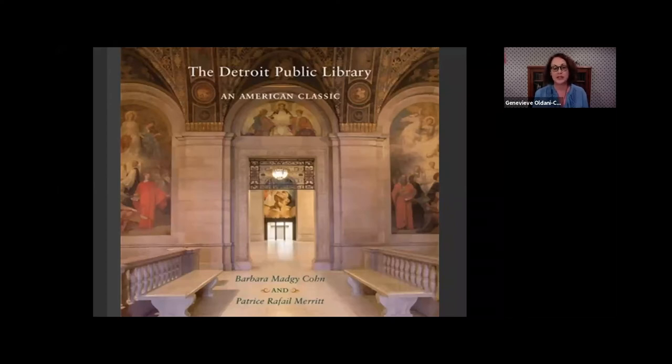We have two special guests with us tonight to share their knowledge about the history of the DPL. Patrice Merritt and Barbara Magie Cohn co-authored the book The Detroit Public Library: An American Classic, published by Wayne State University Press in 2017, filled with striking photographs and detailed descriptions. Both are dear friends of the Detroit Public Library. Barbara Magie Cohn is an art historian who focuses on research, curating, and developing unique tours for the community. She created the art and architecture tour of the DPL in 2013, and is on the board of directors of the Albert Kahn Legacy Foundation and vice president of the Jewish Historical Society of Michigan.